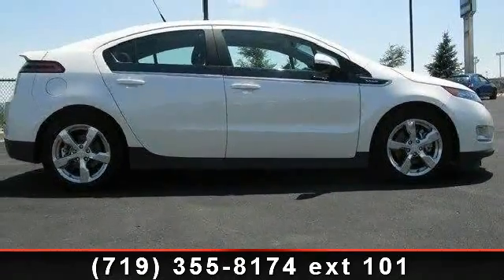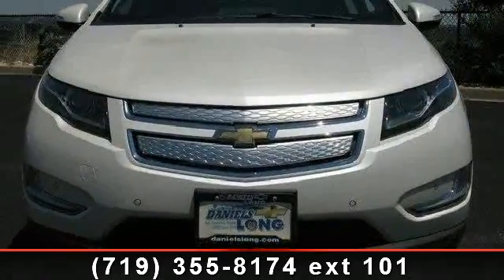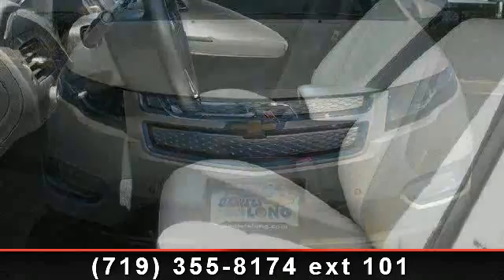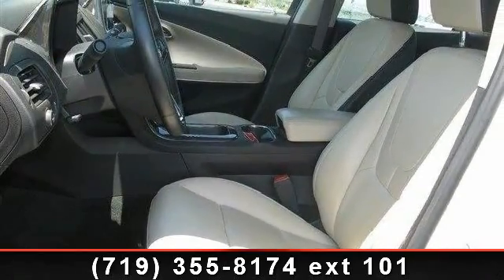Enjoy these notable features: universal garage door opener, daytime running lights, side head airbag, passenger airbag, rear defrost, steering wheel controls, leather seats, and leather wrapped steering wheel.